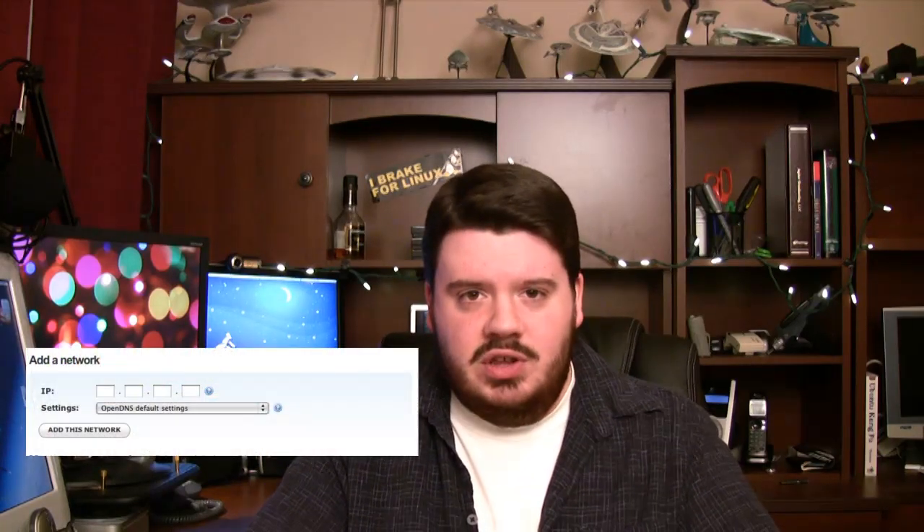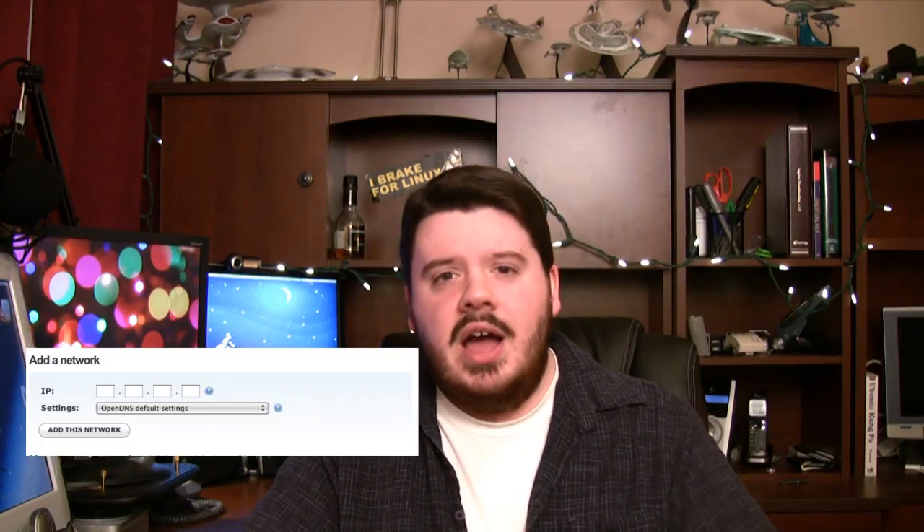OpenDNS has the ability, once you create an account, to associate your IP address so your DNS queries are recognized. I configured my router to use the OpenDNS servers instead of the Comcast DNS servers. Like most of you on DSL or cable modem, your IP address is dynamic and it changes — not an issue. OpenDNS makes a client available for Windows, Mac, and Linux that you load on your machine and it reports back to OpenDNS when you have a new IP address, so they always know what network number you're coming from.